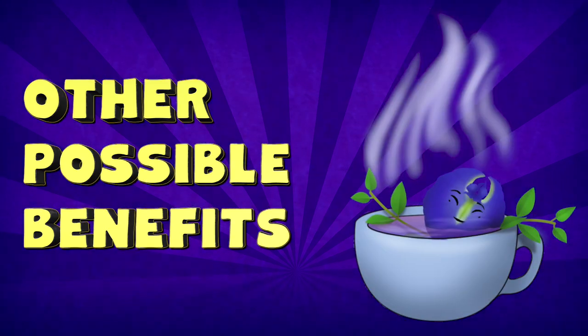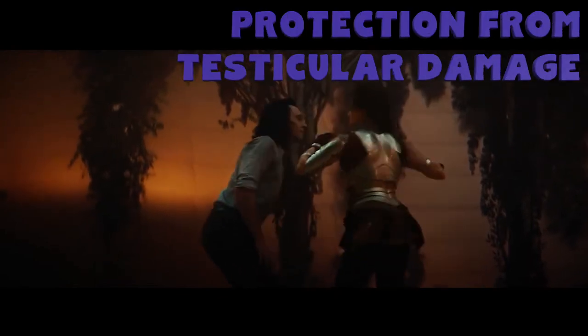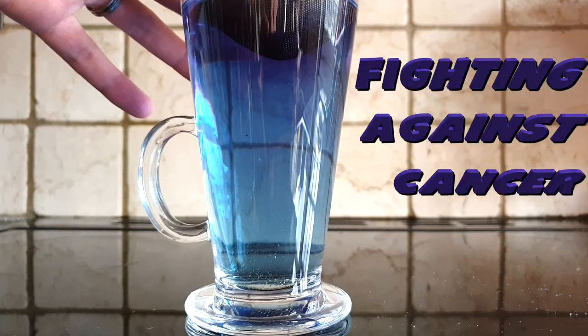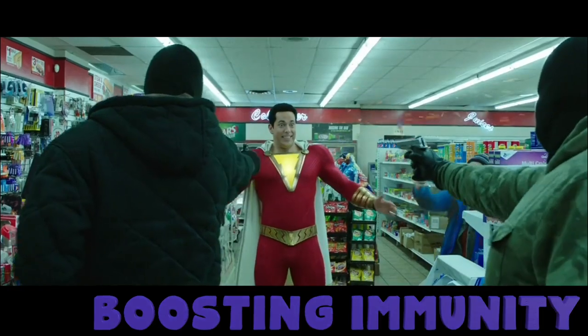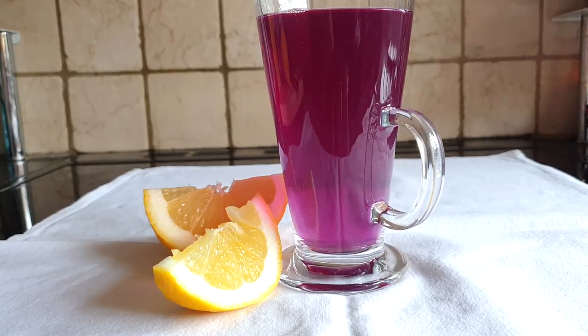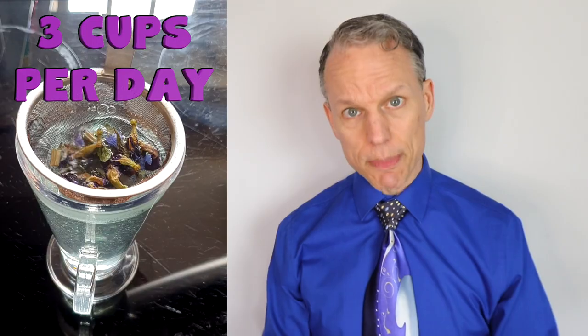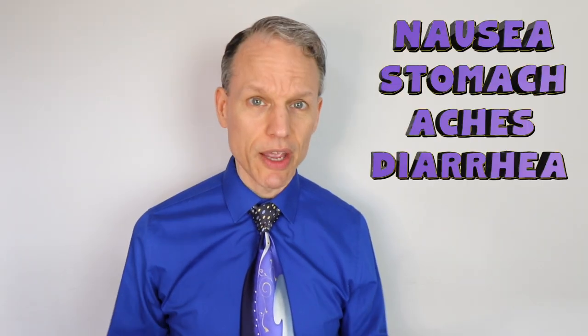One big benefit of blue pea tea is that it is caffeine-free. Other reported benefits include protection from testicular damage, relief from coughs and asthma, fighting against cancer, and boosting your immunity. A study on doses up to 3,000 milligrams per kilogram of body weight failed to notice any pertinent signs of toxicity, and most nutritionists say it is very safe when consumed within the normal guideline of three cups per day. There have been occasional reports of nausea, stomach aches, and diarrhea, but no research confirms these as common side effects.